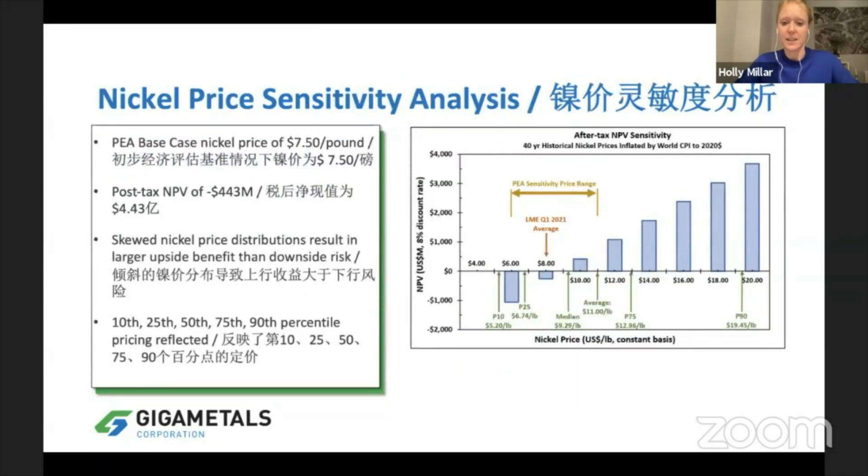Looking at our price sensitivity analysis in our PEA, we've modeled our net present value at $7.50 a pound nickel and we have a negative NPV — negative $443 million. The whole story of our project is that our economics are poor at current prices, but as nickel prices go up — which we believe they will because of the electric vehicle revolution — so does the value of our project. At $10 nickel we get to half a billion NPV, and as nickel prices go up the asset just balloons in value.